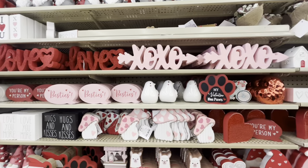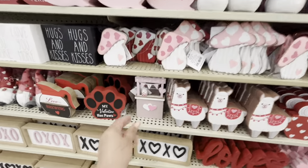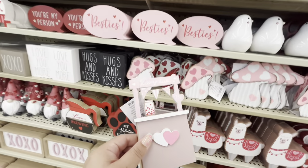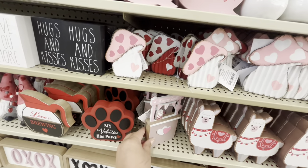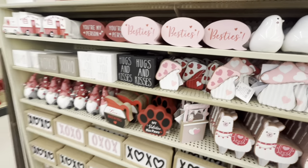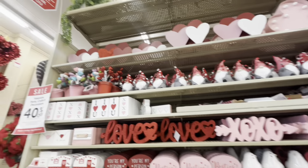It doesn't matter that I already did my Valentine's home decor video — I'll just add here and there. This is cute too — the kissing booth, $5.99. Look at that mason jar, that's adorable. The little mushrooms are $5. So much cuteness — I'm happy to see new Valentine's items.